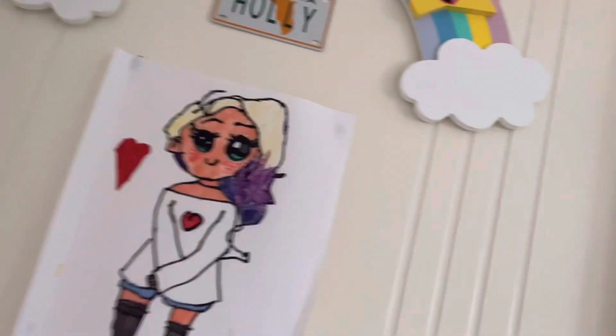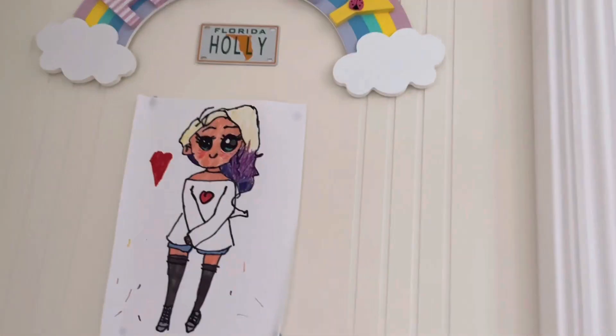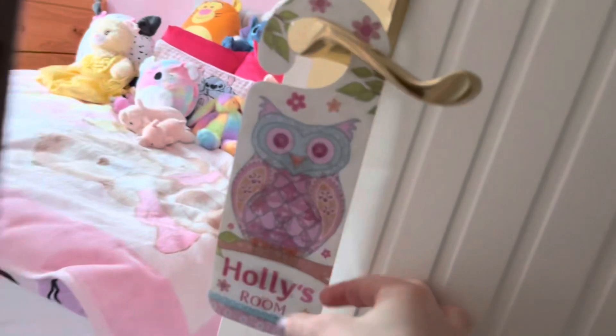First is my door — ignore that picture, I'm gonna take it off. My door's totally packed. I have a Florida holly-and sign and then a rainbow that says my name on it, which I still have from the last room tour, and a name hanger on my door with my name on it. Behind my door I have a hanger with my dressing gown and my Eddie, and I have a little calendar up there.